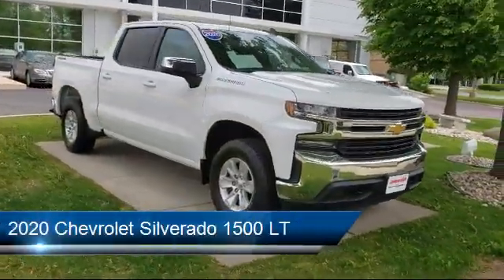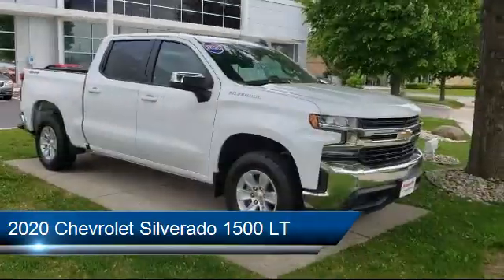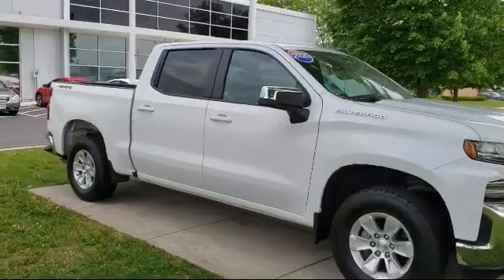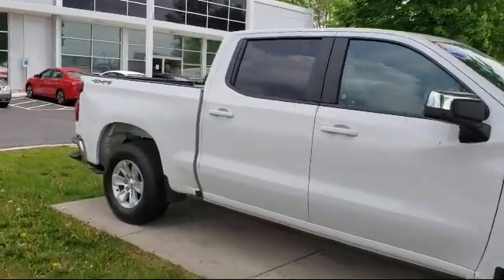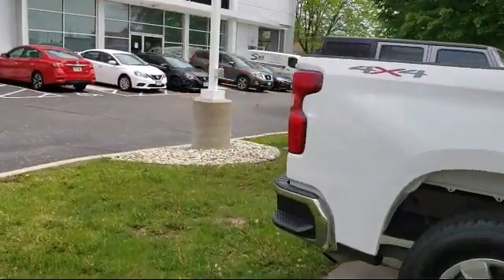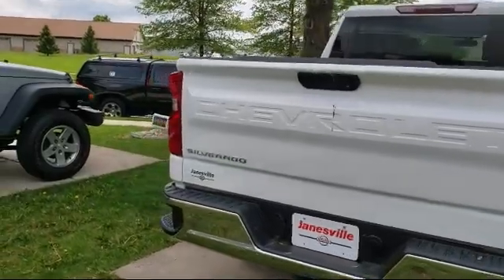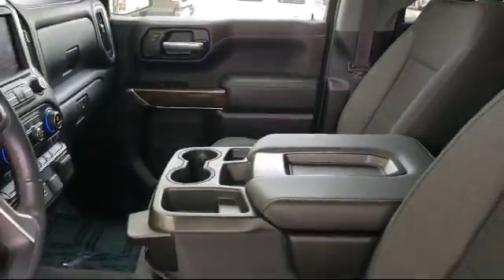It comes equipped with power outside mirrors, Bluetooth smartphone integration, four-wheel drive, MP3 player, stability control, privacy glass, keyless entry, steering wheel controls, air conditioning, telematics, and has less than 15,000 miles on the odometer.